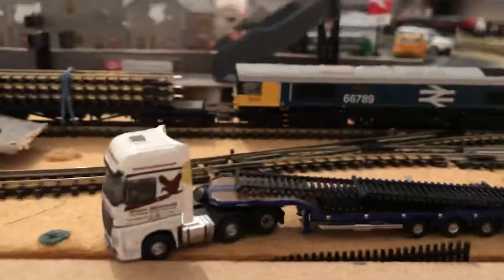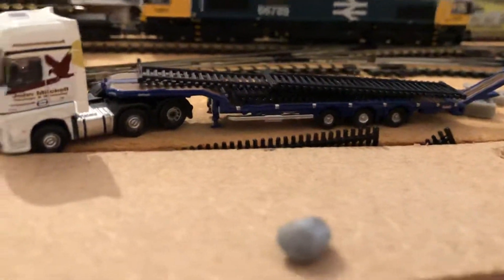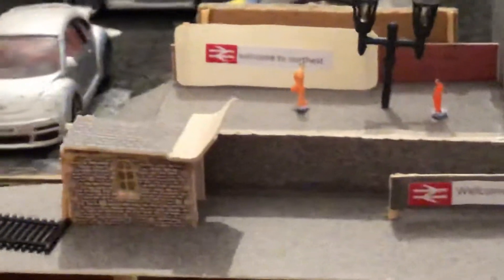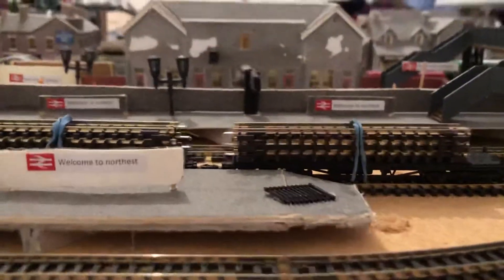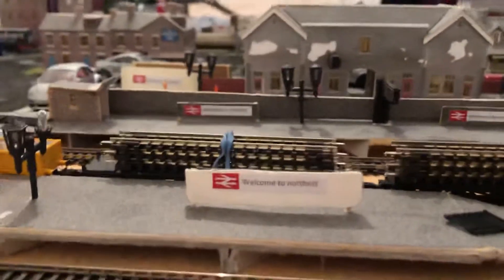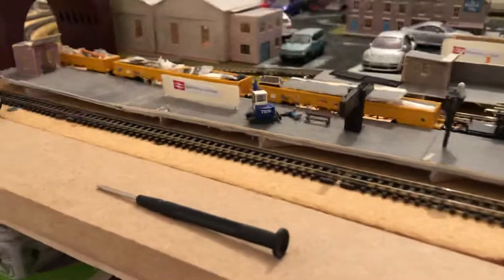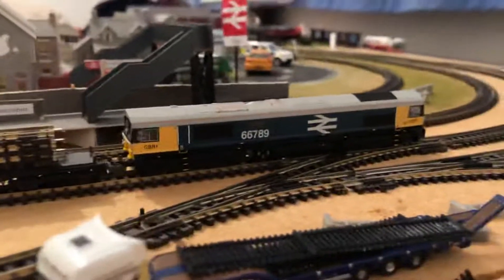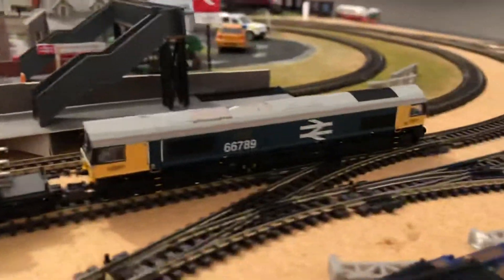There should be some stanchions that go along platform one — one that goes at the end of platform one and one just along that bit there. That's going to do it for this video. Make sure you leave a like, comment and subscribe, and tap the notification bell next to the subscribe button so you can get notified. Thanks for watching and I'll see you again in the next electrification video — bye for now.